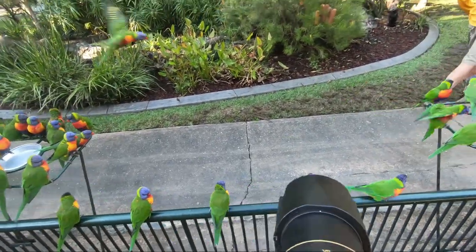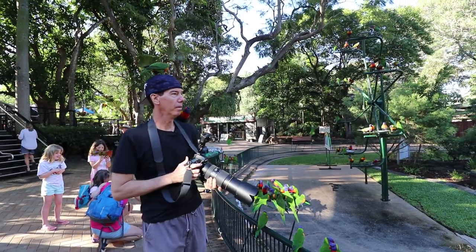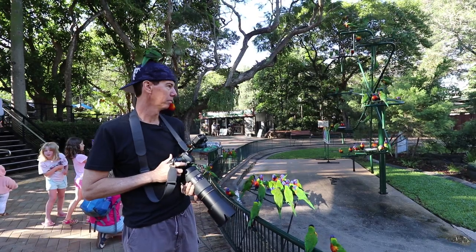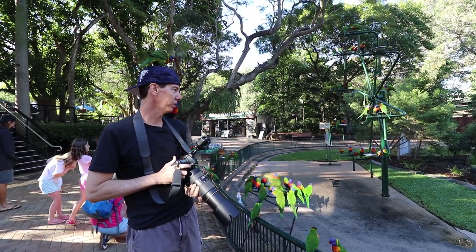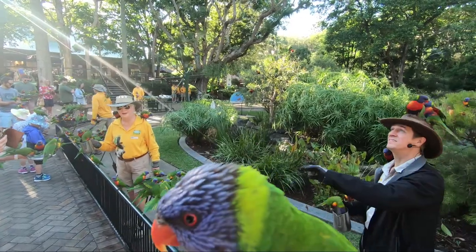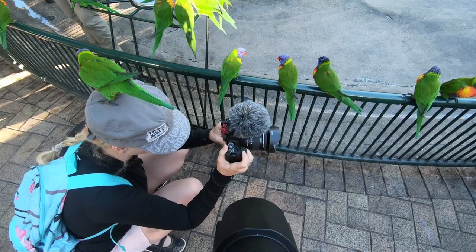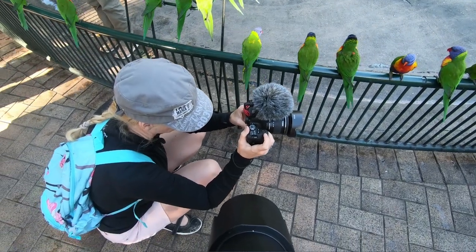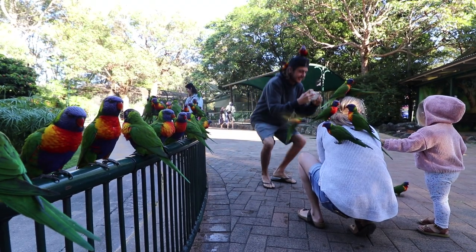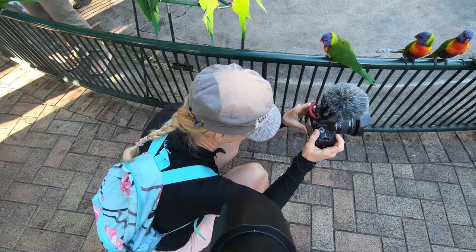Oh hi, how are you going? Nice to meet you — I'm Adrian. What's your name? Larry! That's a good name for a lorikeet I guess. Chris is shooting my b-roll and she's having the time of her life — even though she does have a little bit of rainbow lorikeet poo on her head. I'm not going to tell her though — she's going to kill me. That's her favourite hat.